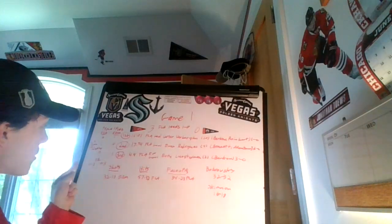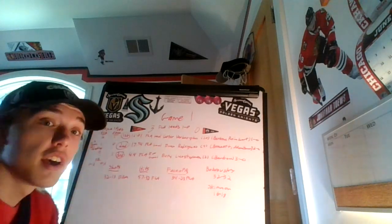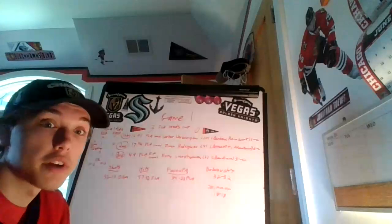Florida had no penalties in the third, and Edmonton had 1. Combined on the power play, Florida went 0-for-2 and Edmonton went 0-for-3. Edmonton needs to get that superstar power play working again, or they're going to be out very quickly in this series.